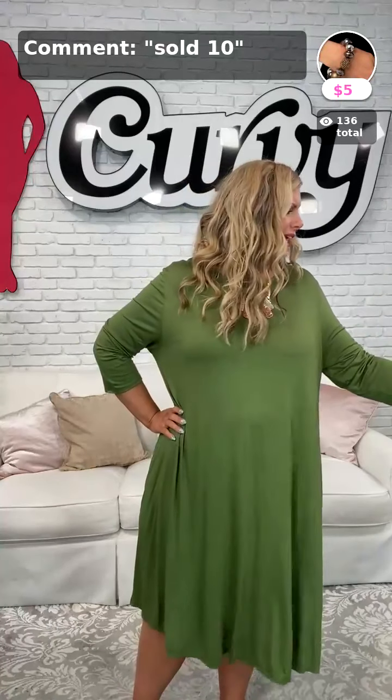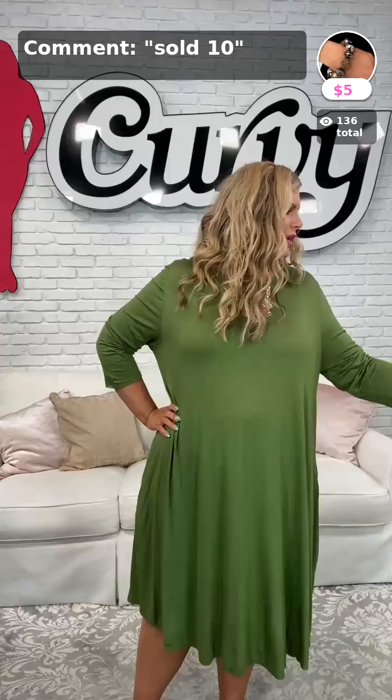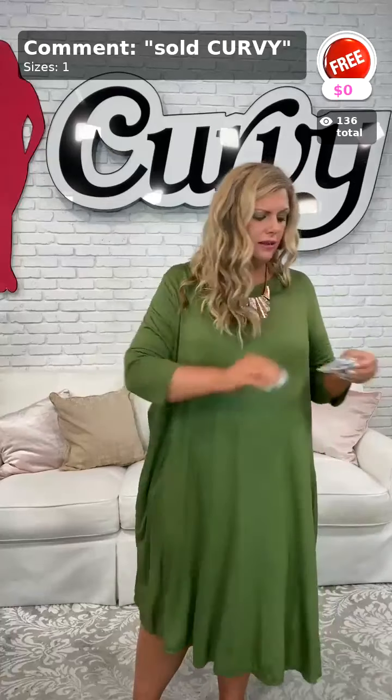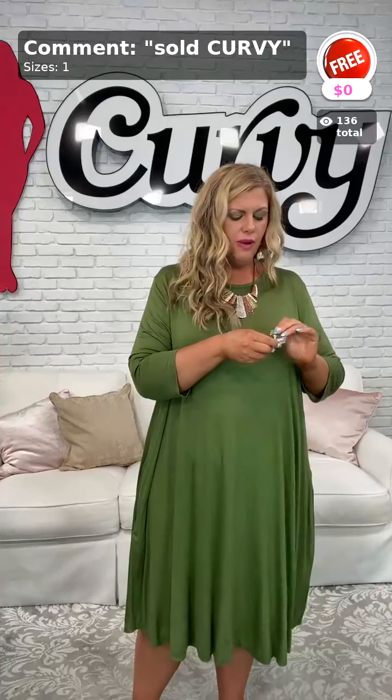Some of my ladies don't like short sleeves, some like longer sleeves. Some ladies like the taupes and tans and more muted colors, especially for the office — so that's why I'm doing this video just for you. If you're new, my name is Samantha, welcome! I am a 5-foot-6 curvy model, usually a 2 or 3X in my curvy clothes. If you see anything you like, type sold, space, curvy to get the item of the day — today's item is the rhinestone earrings.